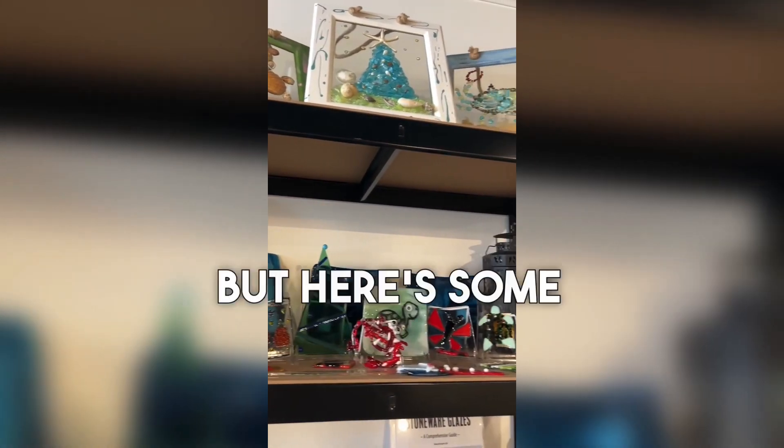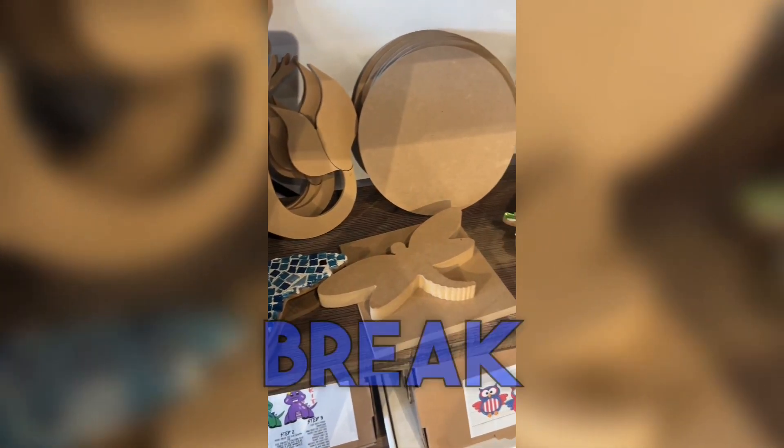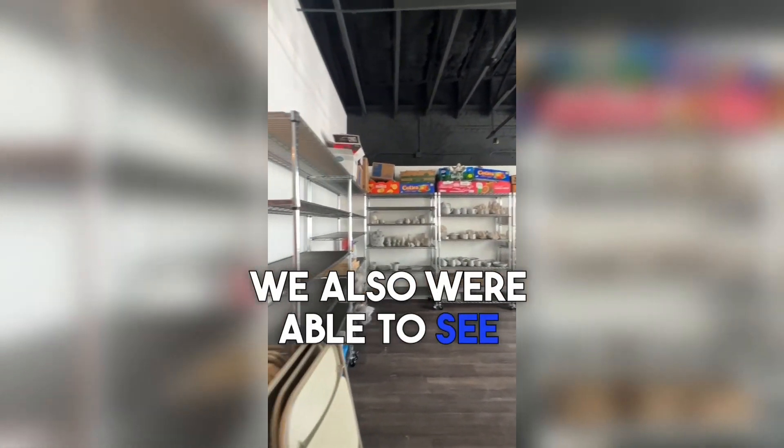If the design doesn't come out good, I'm gonna cry! But here are some of the other things you could do — they have painting on glass, and you can also break glass and put it inside these little wood pieces.